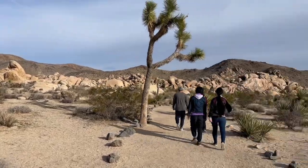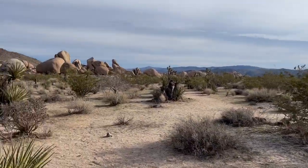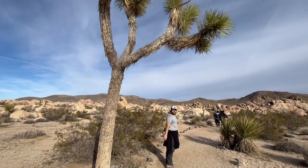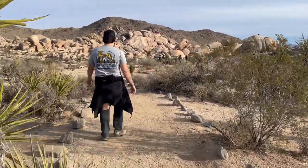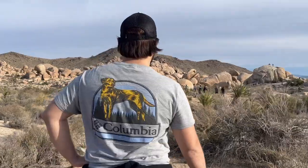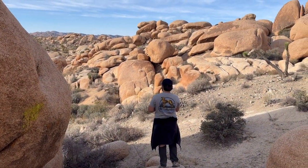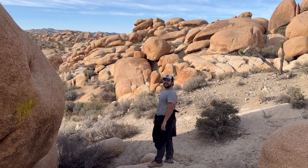In the early 1900s, Minerva Hamilton Hoyt became passionate about preserving the beauty of the California desert. She was inspired by the unique and stunning landscapes found in Joshua Tree, which was then known as Joshua Tree National Monument. After the death of her husband and son, she began to find solace in the desert and realized the rich biodiversity it had to offer.